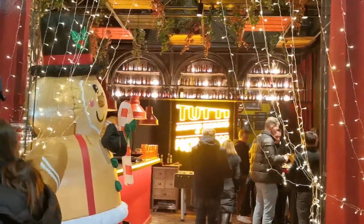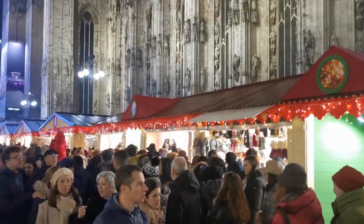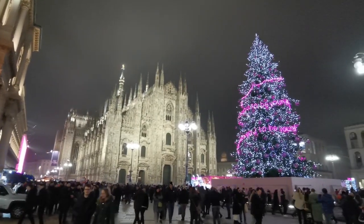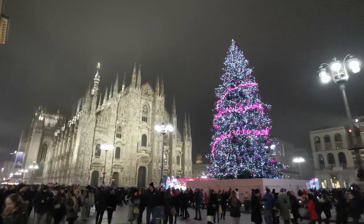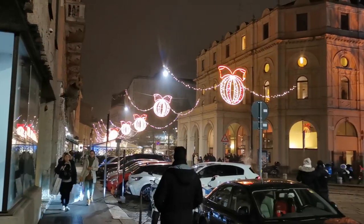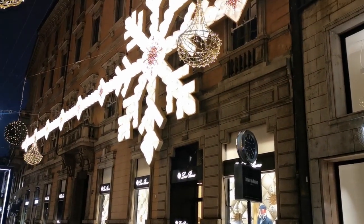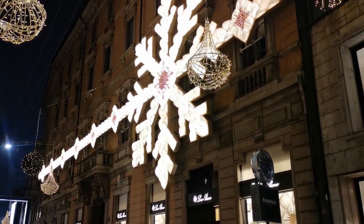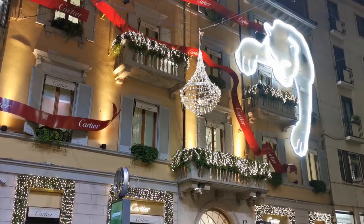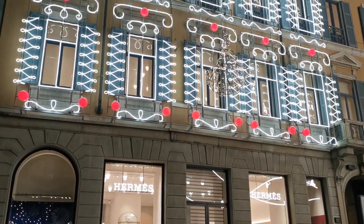Now we are going to have dinner in this pub and then visit the Christmas market. The Duomo is all lit up and so is the beautiful Christmas tree. The luxury boutiques have their own light decorations — they are unbelievably big. This is Loro Piana, this one is Cartier with the Panther coming out of a window, and this is Hermès. Amazing.